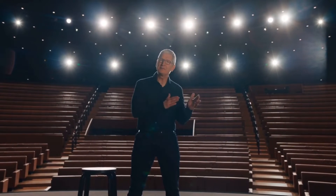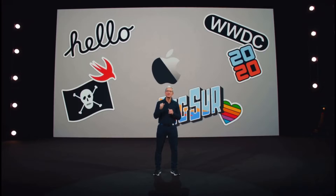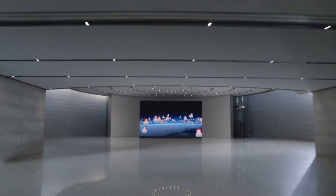The company also announced a new app store for Mac called the Mac App Store, which will make it easier for users to find and install Mac apps. Apple also announced a new iCloud service, which will allow users to sync their data across devices.